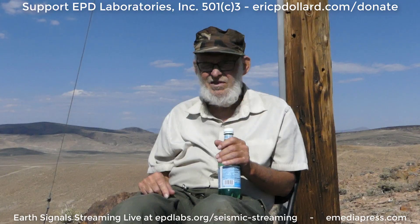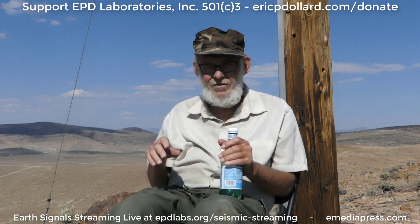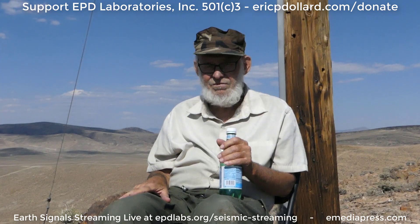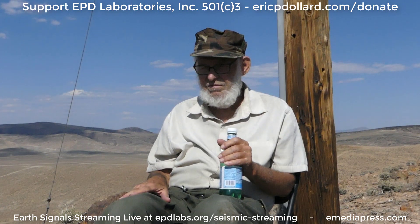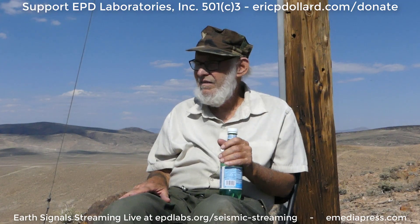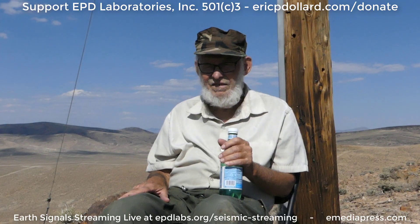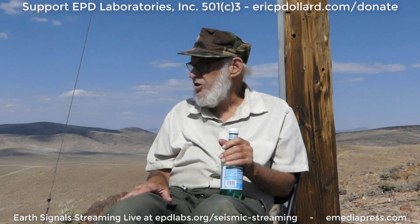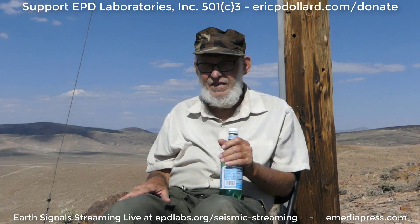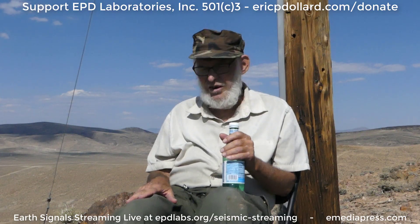Short term right now, anybody can go to epdlabs.org — there's a seismic signal link in the main menu bar you can click on, then hit play in the embedded player. That'll let you listen to the signals coming in on these lines. It may not be the live signal right now — it's either the live signal or you'll be hearing a sample of what was recorded on the line. Okay, there's something there.